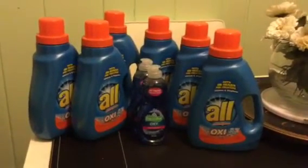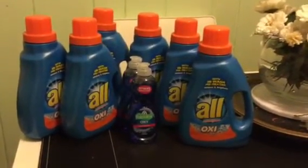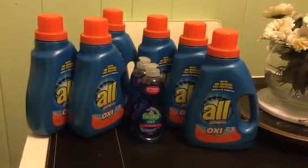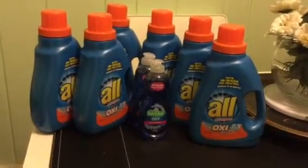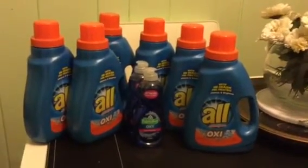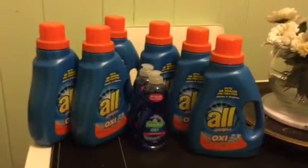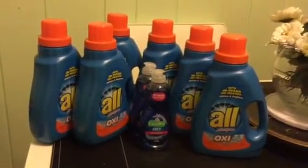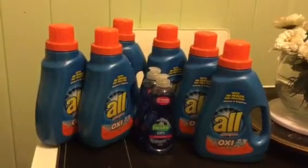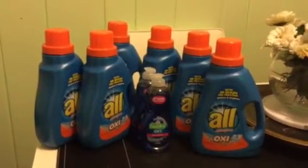For everyone that does not know what early activation is — for CVS, Walgreens, Dollar General — they have the ability where the manager has the authority to turn on the sale for the coming week. So like tomorrow starts a new sale, but they can actually turn on the sales on Saturday afternoon, like at 4 o'clock.